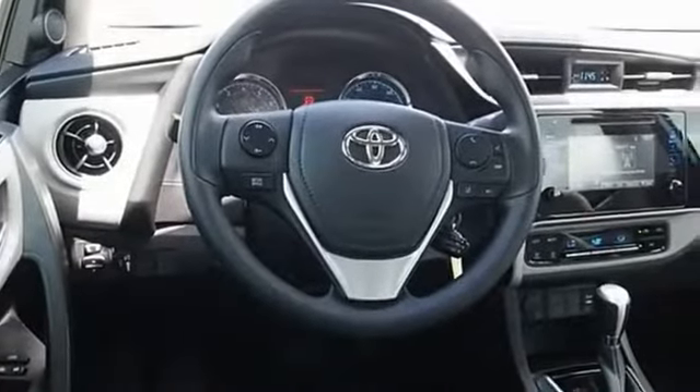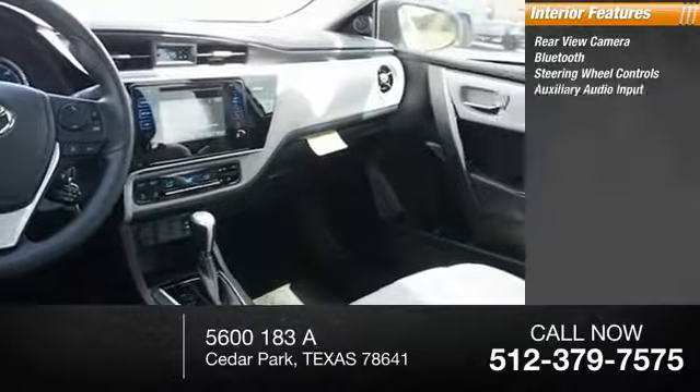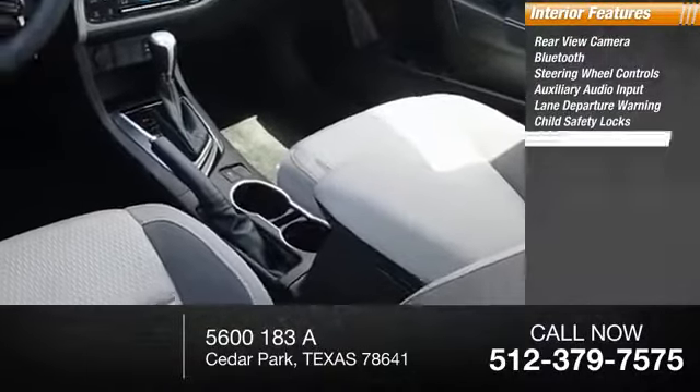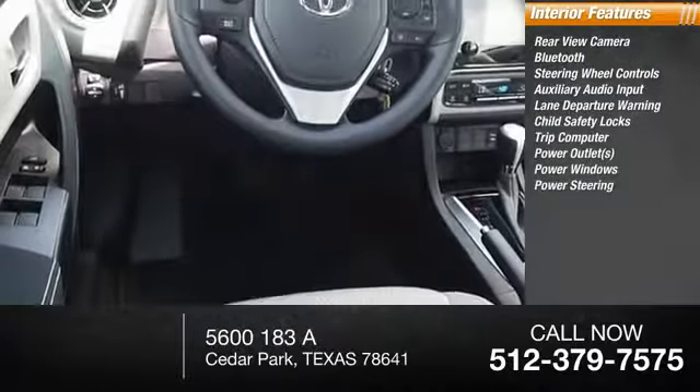Inside you'll find rearview camera, Bluetooth, steering wheel controls, auxiliary audio input, lane departure warning, child safety locks, trip computer, power outlets, power windows, power steering.